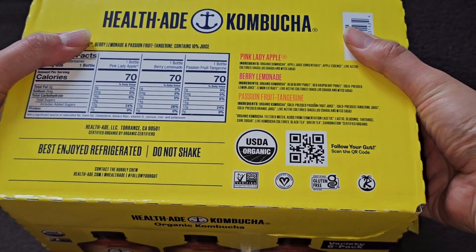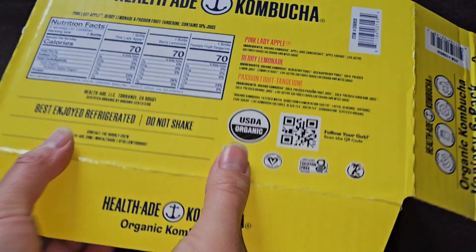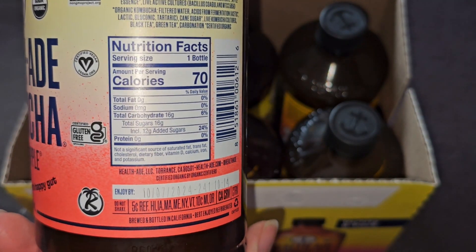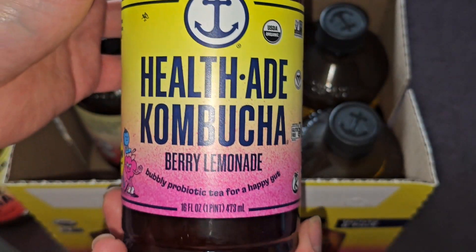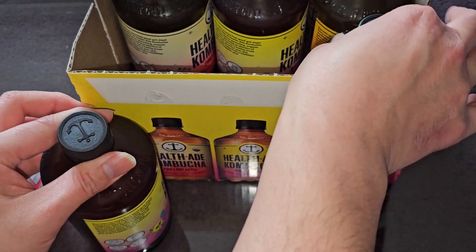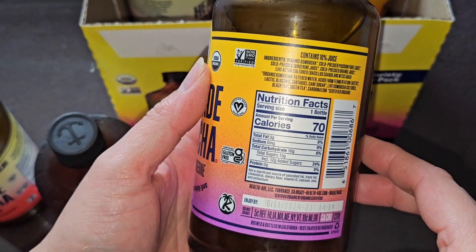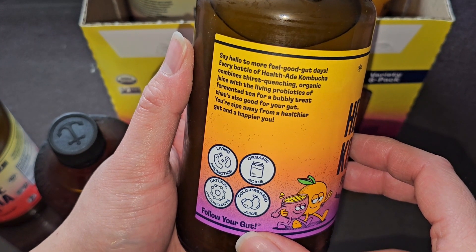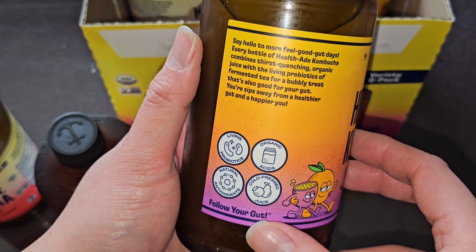Let's go ahead and open this up. Pulling the two sides open — the glue is strong. There are the six bottles. You get two of each flavor. These are labeled for individual resale; you can see they have the expiration date on there. So if you own a shop, you can actually put these in your shop and sell them. There's the Berry Lemonade and the Passion Fruit Tangerine — 10% juice. Say hello to more feel-good gut days. Every bottle combines thirst-quenching organic juice with living probiotics — fermented tea that's also good for your gut.